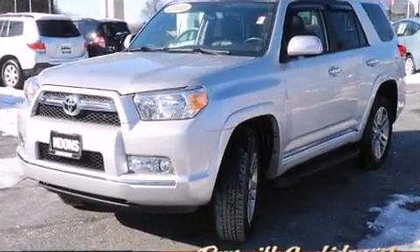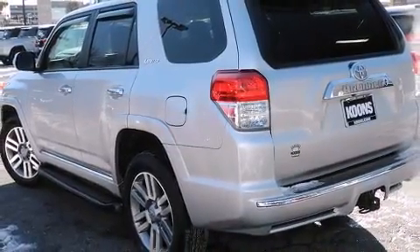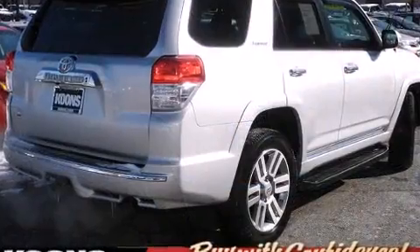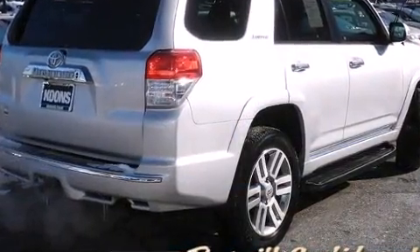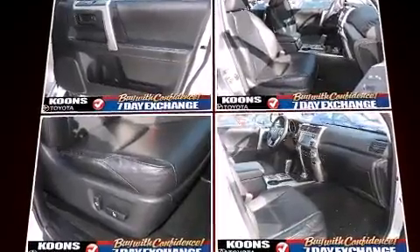All of the premium features expected of a Toyota are offered, including power trunk closing assist, a trip computer, turn signal indicator mirrors, skid plates, a trailer hitch, and one-touch window functionality.